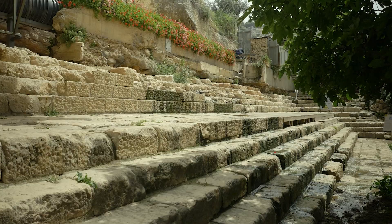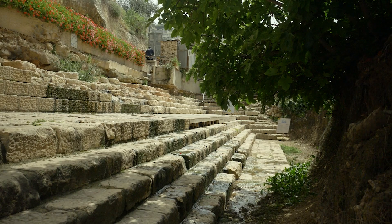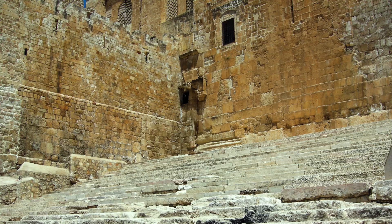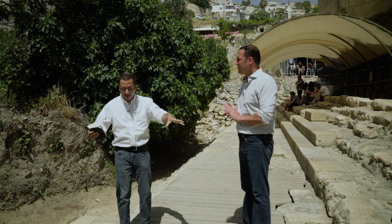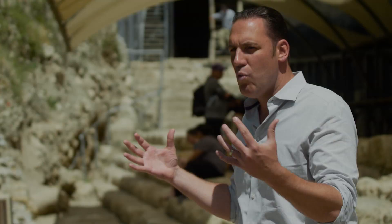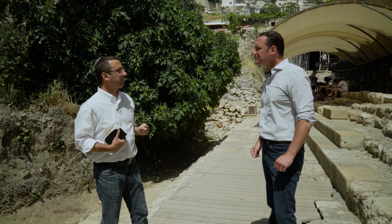Right over here, from the second temple period — the time of Jesus. And you have these steps, and they say there's only one other place in all of Israel where you have steps like these: four steps flat. Those are the steps leading up to the southern ascent of the Temple Mount. And they say there must be a connection between these two sets of stairs — the stairs we're looking at right here must be the steps leading down to the ancient Pool of Siloam.